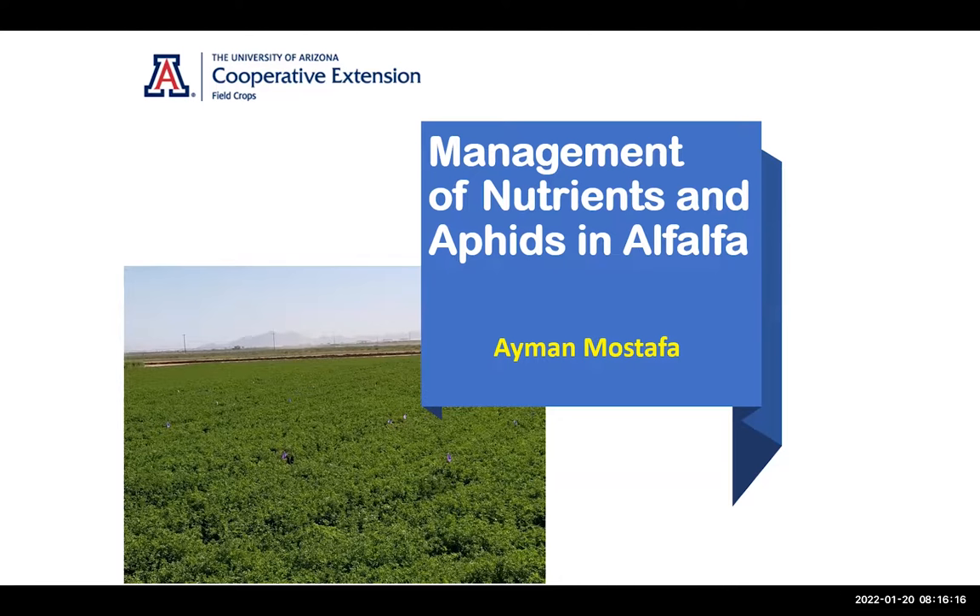Management of nutrition and aphids in alfalfa. My name is Ayman Mustafa. I'm an area agent and regional specialist with the University of Arizona Public Extension. This is some work that we have been doing over the years on these two topics in alfalfa.